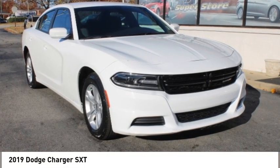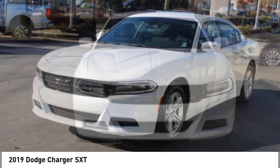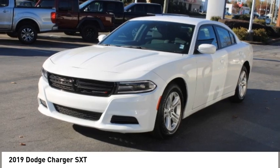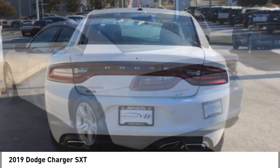Stop by and take a look at the 2019 Charger. Inject some versatility, comfort and sophistication into your muscle. The Charger is a powerful sedan that excites at every turn.